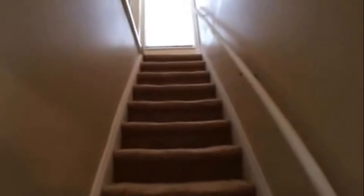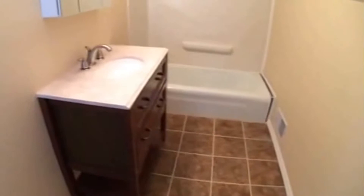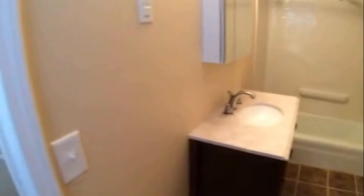On the upper level, you have the three bedrooms and a full bathroom. Again, all new carpeting and freshly painted. Here's the smallest bedroom, and across the hall is the full bathroom with ceramic tile flooring, a nice new vanity, and shower. Two additional bedrooms down the hall — this one facing the back.